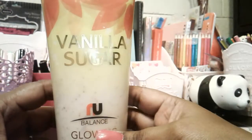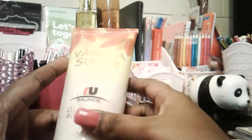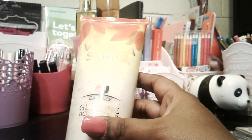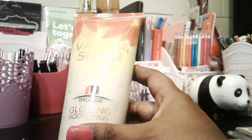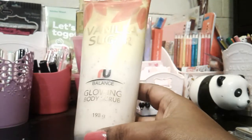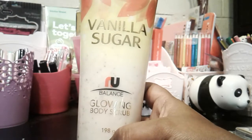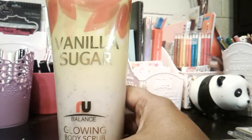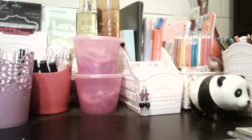A quick other item I picked up from the Reject Shop was this vanilla sugar. I love vanilla — it's my favorite, I just pick up everything vanilla. This one here is a glowing body scrub. I thought I'd try it out for two dollars — it's 198 grams, so that's pretty good. It smells nice, so I had to grab it and I can't wait to try it out.